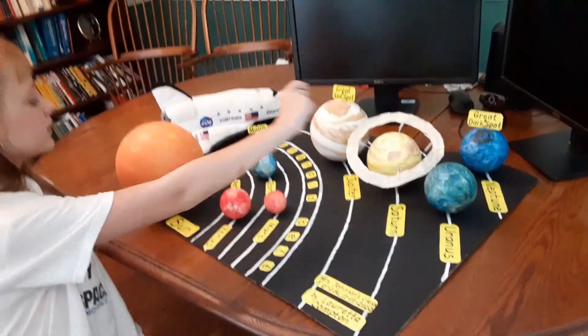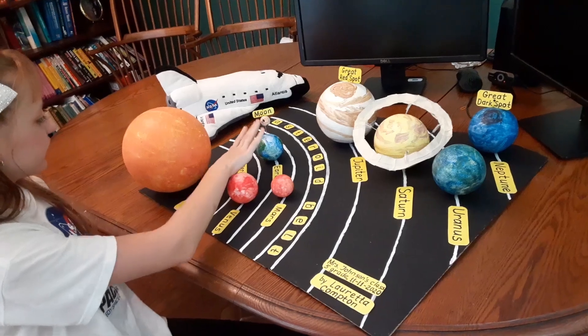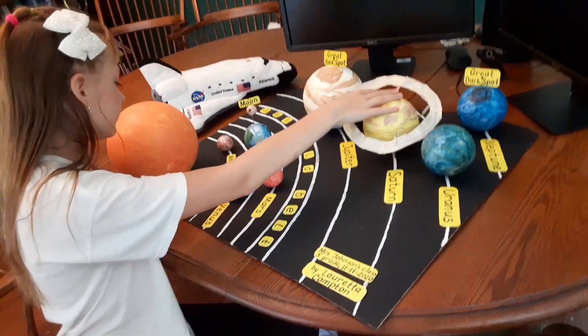Our solar system has eight planets: four inner planets and four outer planets.